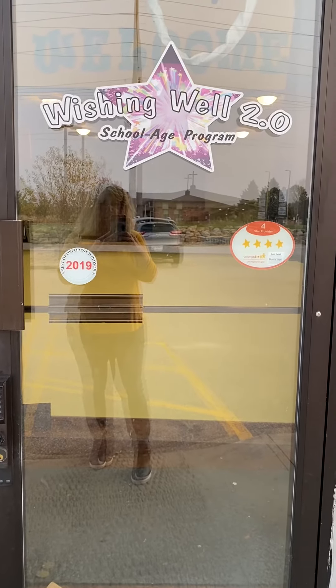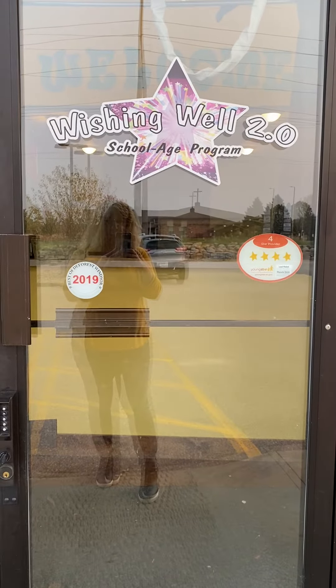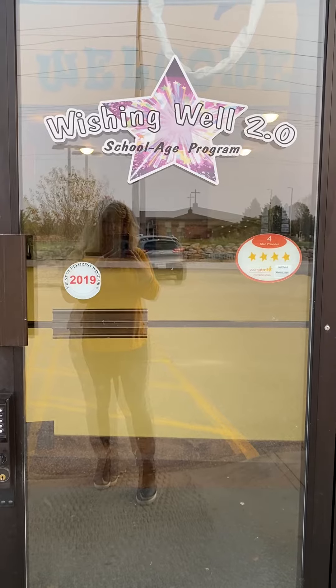Hello 4K! We're ready to show you our classroom. Ms. Christy and Ms. Sheila are so excited to see you next week.